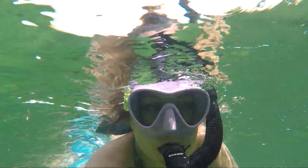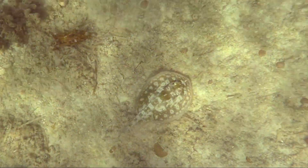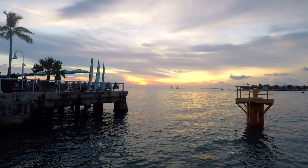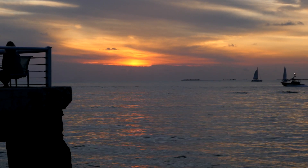Then we dove into the water to go snorkeling, viewing many beautiful, colorful fish, lobsters, and camouflaged stingrays, all while minding the jellyfish. Last of all, when you're in Key West, don't miss the nightly Mallory Square sunset celebration. Hope you have a blast on your Florida Keys road trip!